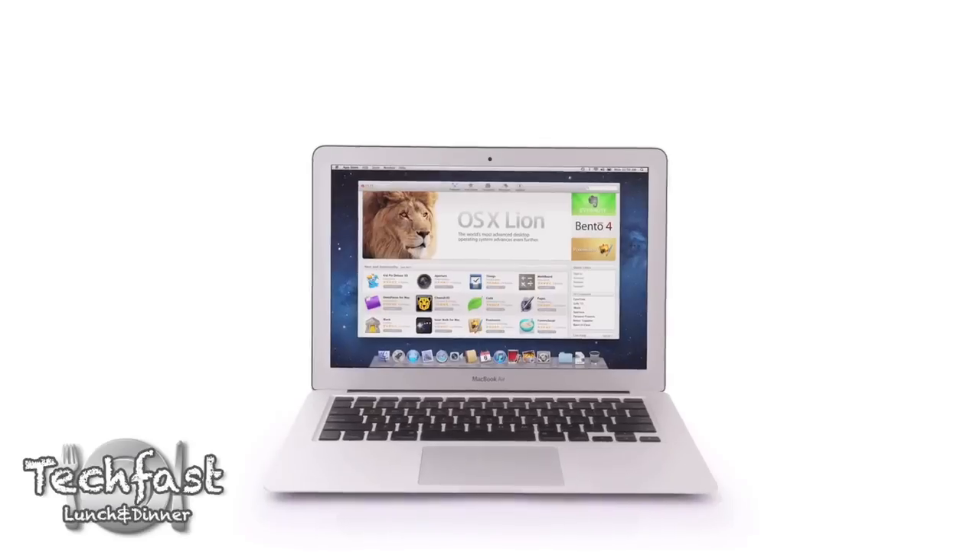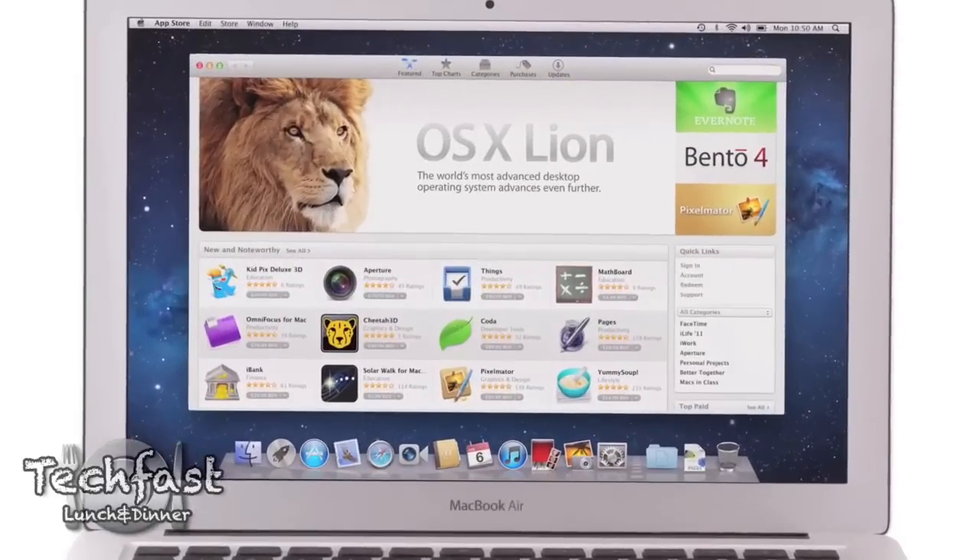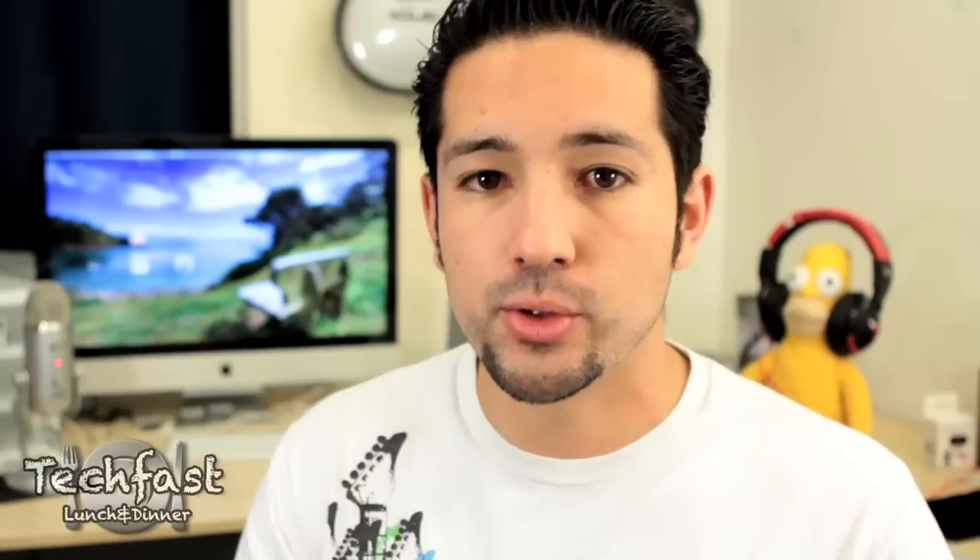Hey guys, Jonathan here with TLD, got a rundown of OS X Lion. Apple has dropped the Mac in front of the name. It's going to be available this July for $29 on the Mac App Store. The downside is that if you currently have Leopard, you must upgrade to Snow Leopard to gain access to the Mac App Store, and from there you can upgrade to Lion.